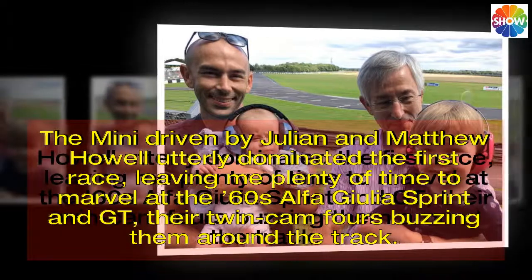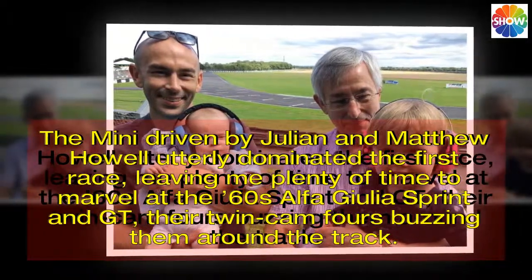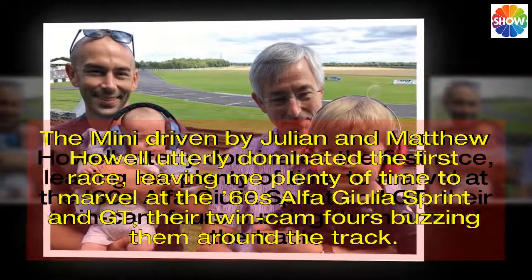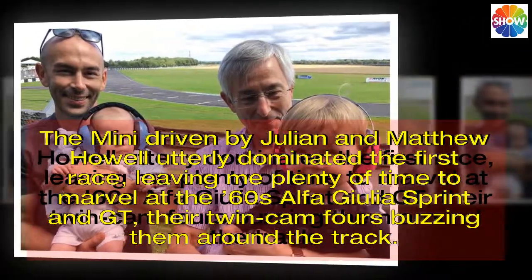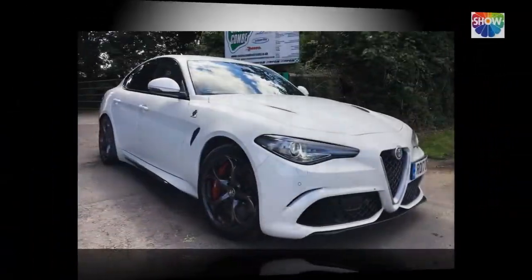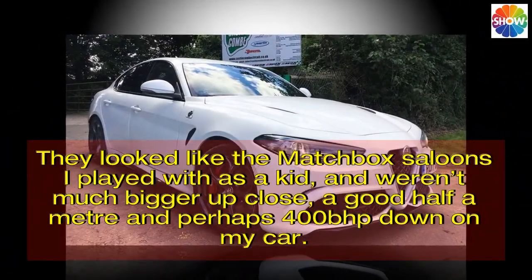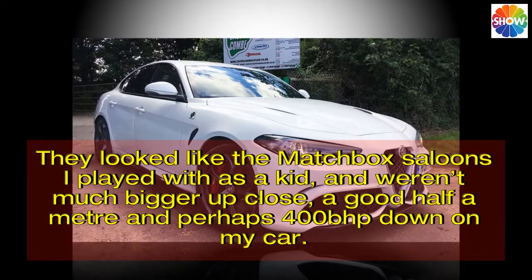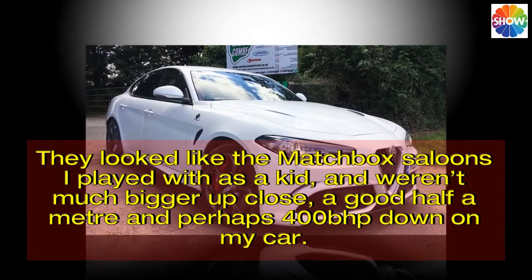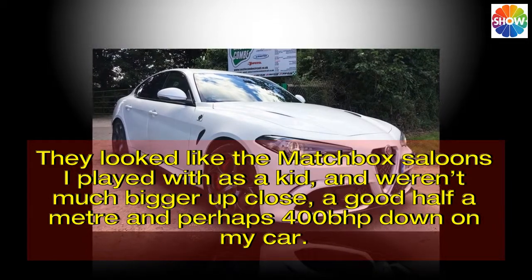The Mini driven by Julian and Matthew Howell utterly dominated the first race, leaving me plenty of time to marvel at the 60s Alfa Giulia Sprint and GT cars, their twin camshafts buzzing them around the track. They looked like the matchbox saloons I played with as a kid, and weren't much bigger up close — a good half a meter and perhaps 400 bhp down on my car.